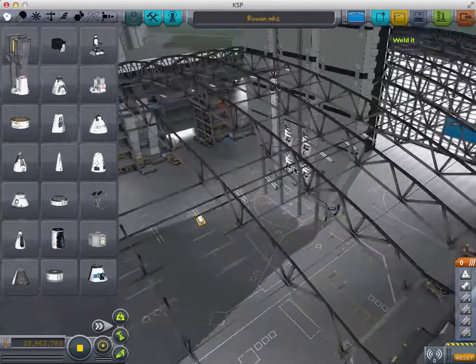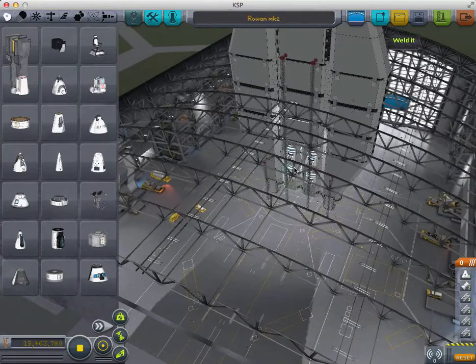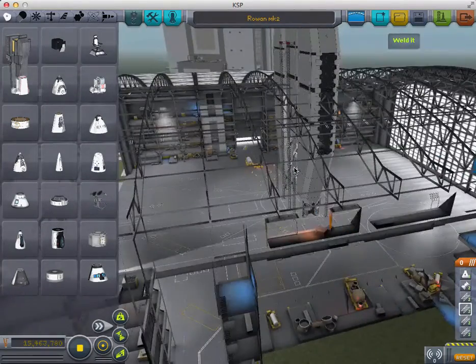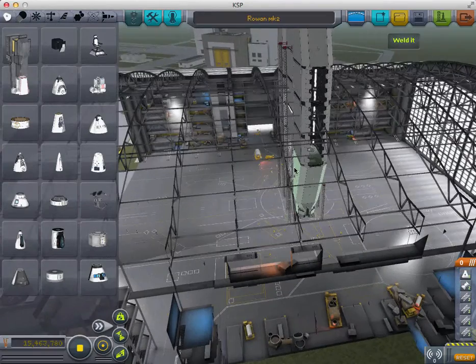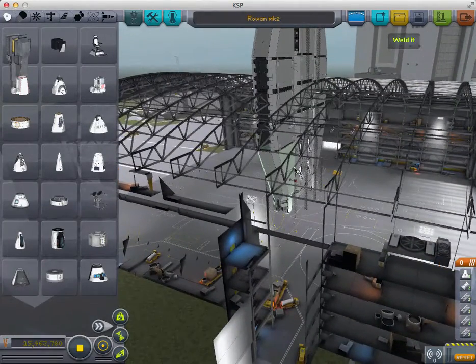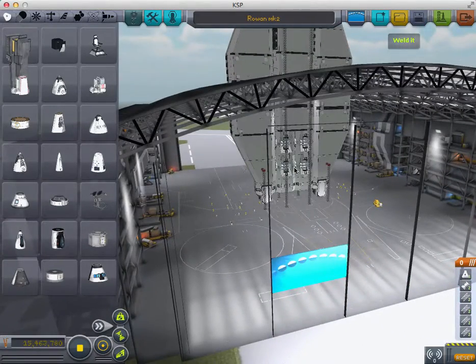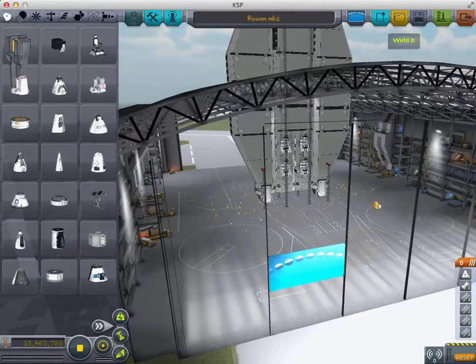Using the B9 Aerospace Pack, this vehicle is in its second iteration and is unarmed, but can be armed by the buyer.